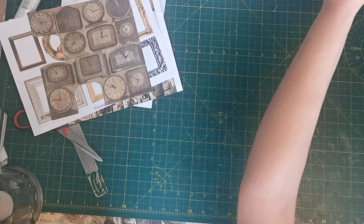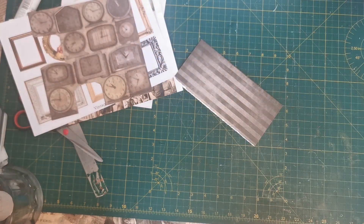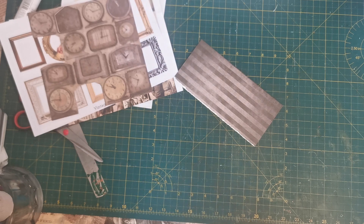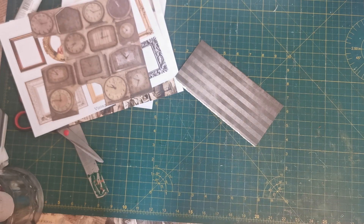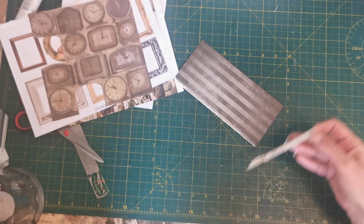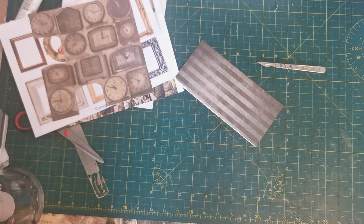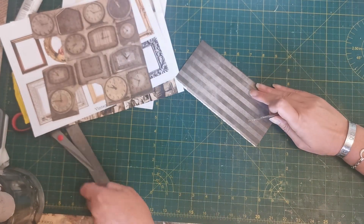I'm going to find my scalpel blade — I don't quite know what I did with it because I used it last night. Don't tell me off: I used it to cut some chocolate in half because I was busy doing something and didn't want to get up and find a knife. It's probably still got some chocolate on it!